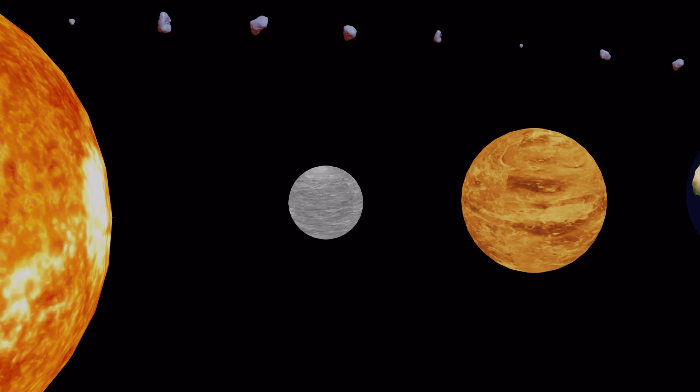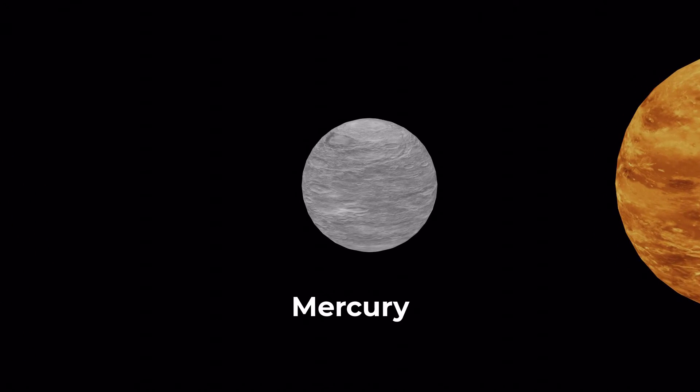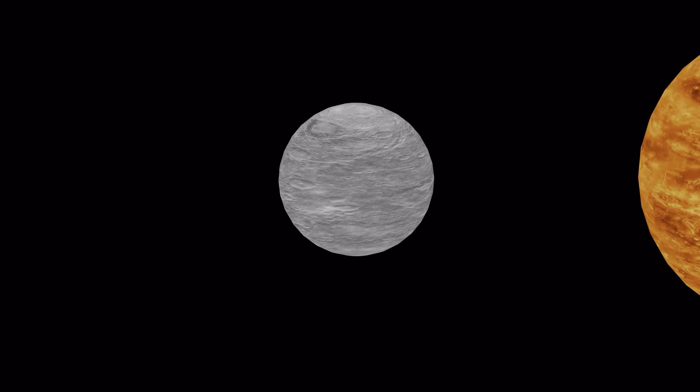Mercury is the smallest planet in our solar system and it's also the closest planet to the sun. It's made up of rock and metal and it's covered in craters.